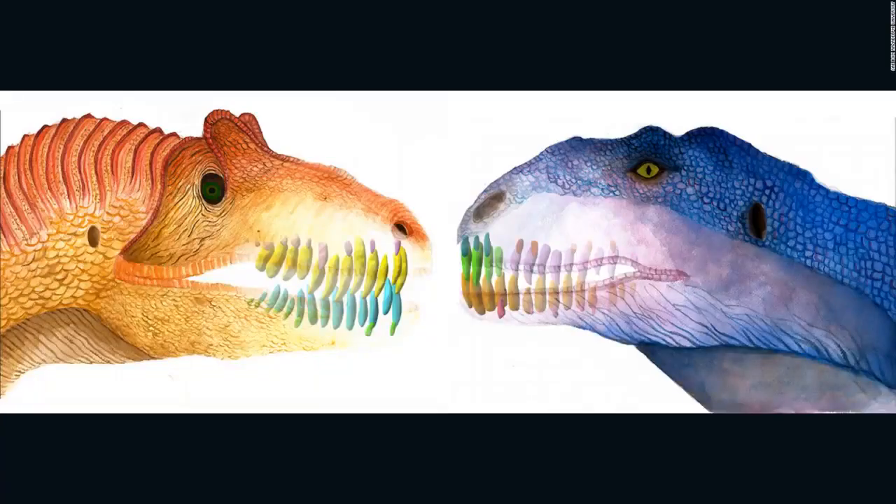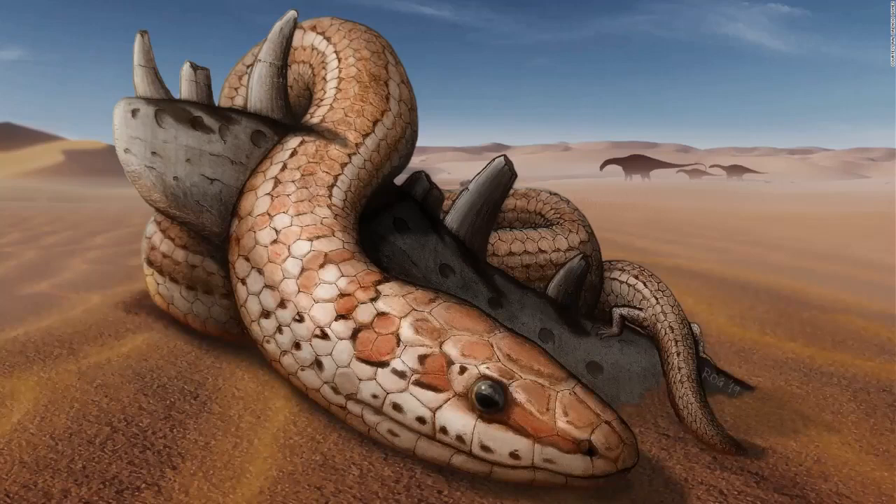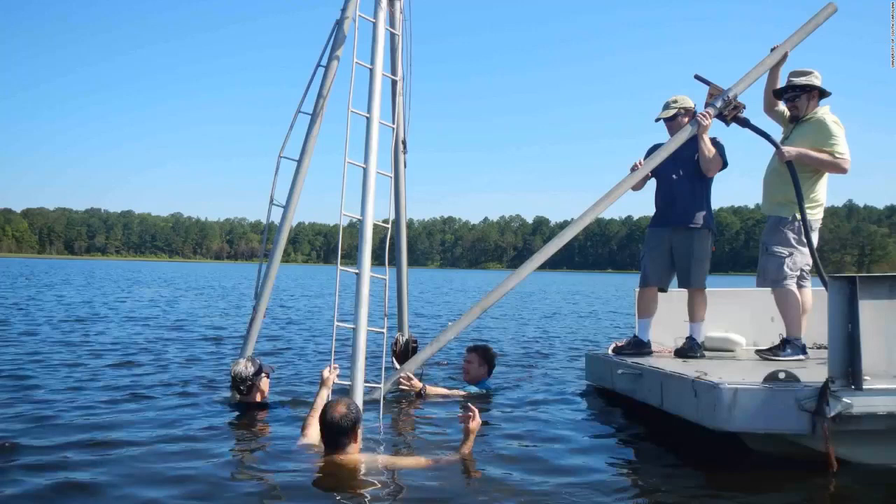This illustration compares the jaws and teeth of two predatory dinosaurs, Allosaurus on the left and Majungasaurus on the right. This is an artist's illustration of Najash rionegrina in the dunes of the desert that extended across northern Patagonia during the late Cretaceous period. The snake is coiled with its hindlimbs on top of the remains of a jawbone from a small dinosaur. University of South Carolina archaeologist Christopher Moore and colleagues collect core samples from White Pond near Elgin, South Carolina, to look for evidence of an impact from an asteroid or comet that may have caused the extinction of large Ice Age animals such as saber-toothed cats, giant sloths, and mastodons.